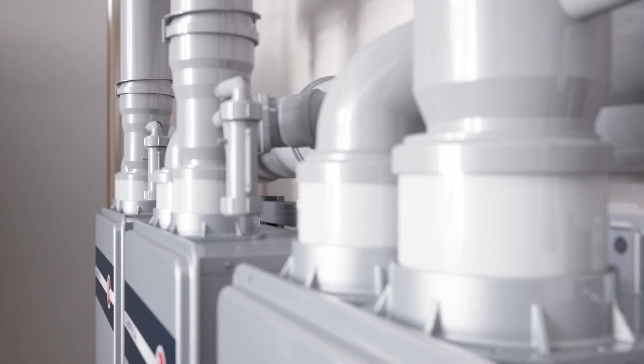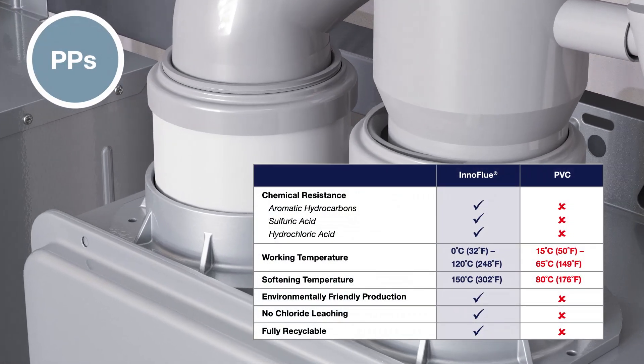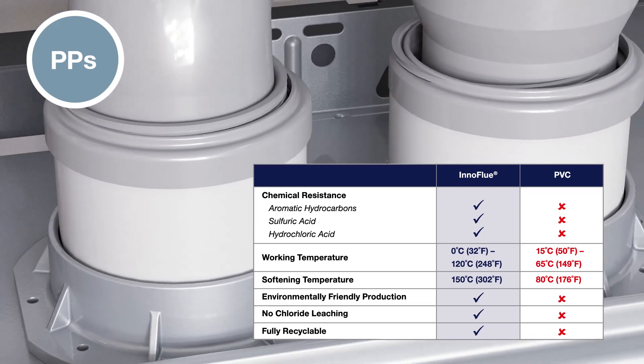Common venting kits are available through Rheem for easy installation. The pieces are self-locking and sealing, without the use of glues or solvents. They're made of polypropylene, which is certified for much higher temperatures than PVC and is a fraction of the weight.